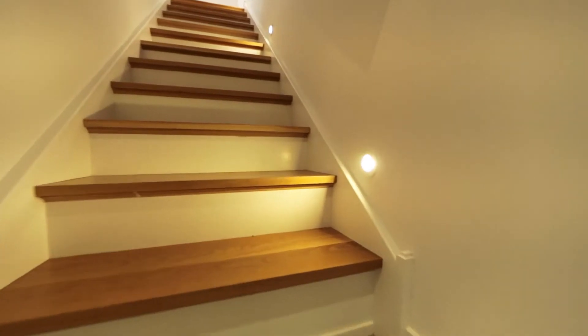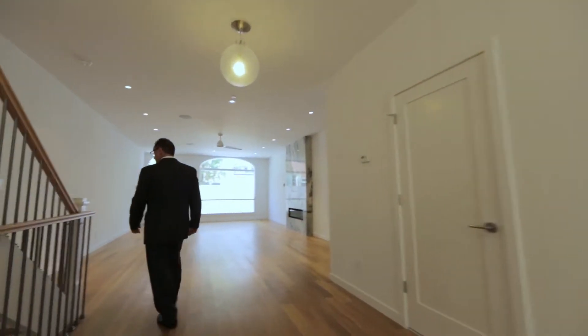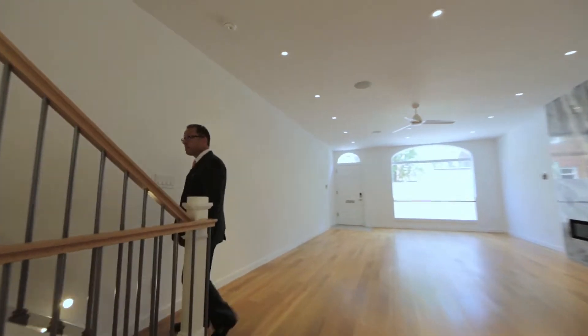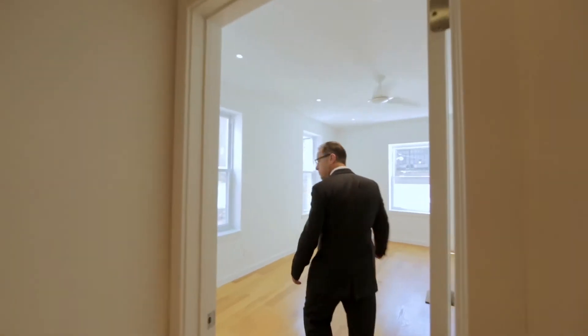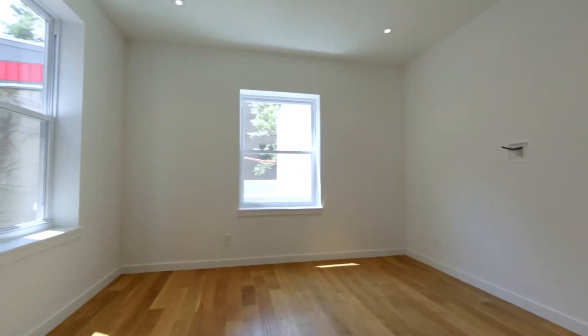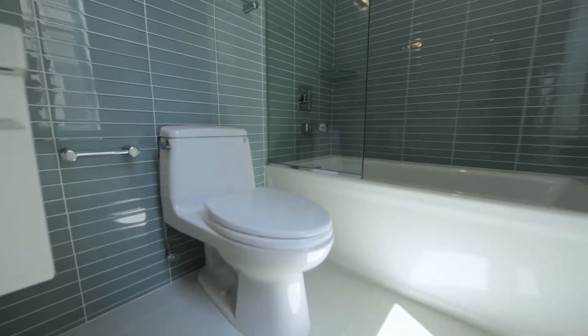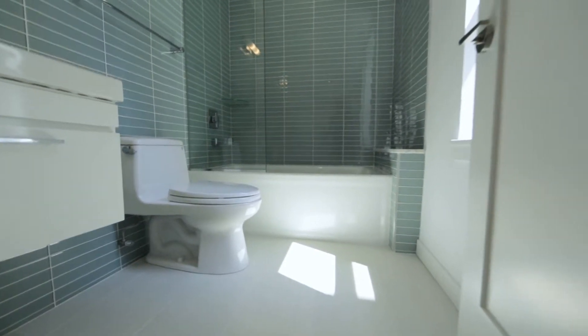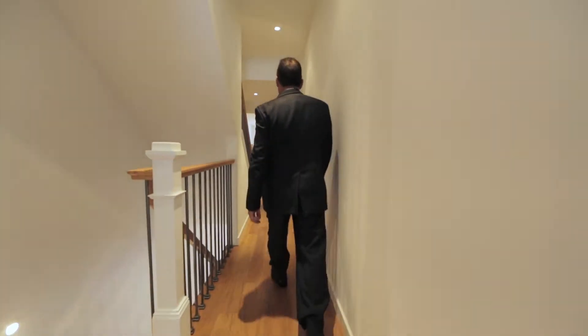The staircase has lights along the stairs, and all of the treads are solid oak wood. It's a custom stairway going to the second floor. The rear of the house on the second floor has a bathroom and a bedroom. There are four bedrooms in total, and each bedroom has its own bath.